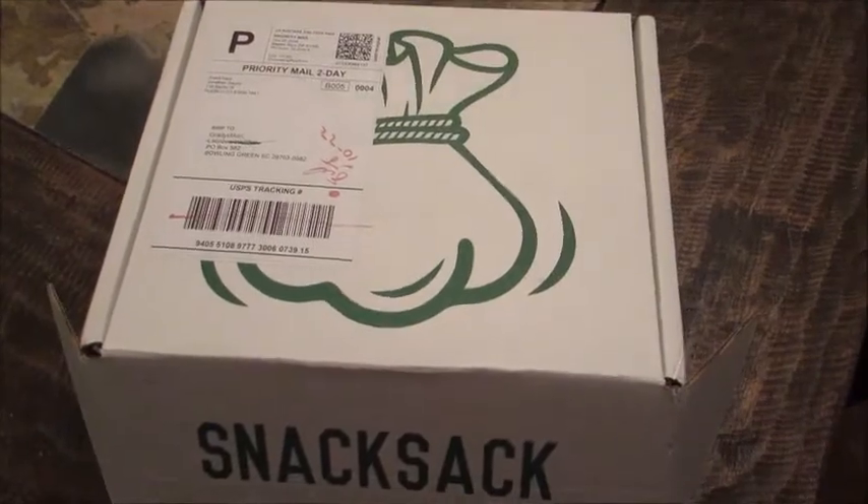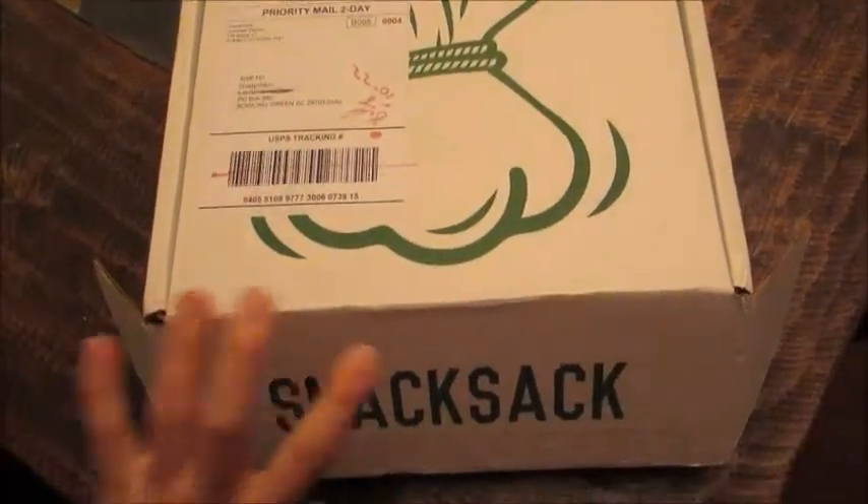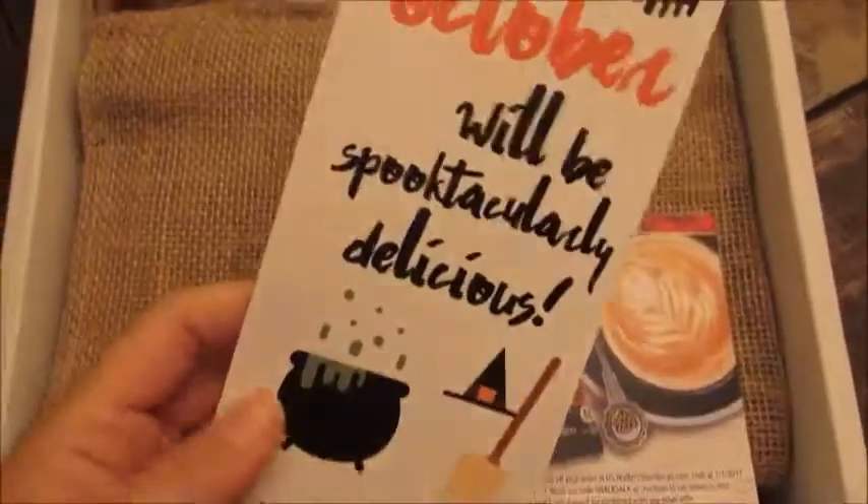Hey guys, Leigh Ann here on Grady's Mom. I have my October 2016 Snack Sack to unbox for you. So last year it was a Halloween theme, so I'm guessing this will be the same, and it looks like it is.